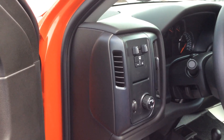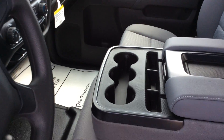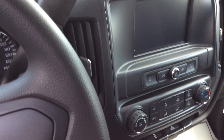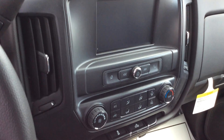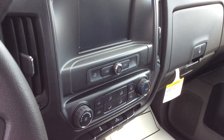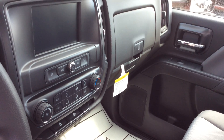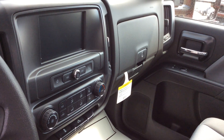You have the integrated trailering brake right there. You have the center console — it folds up if you have that crew of six. It has the Chevy MyLink system, which is Android Auto and Apple CarPlay compatible. So if you're going to a site you don't know, you can pull up the app, the Google Maps, and you know right where you're going.